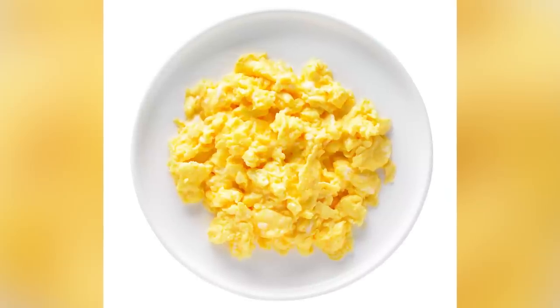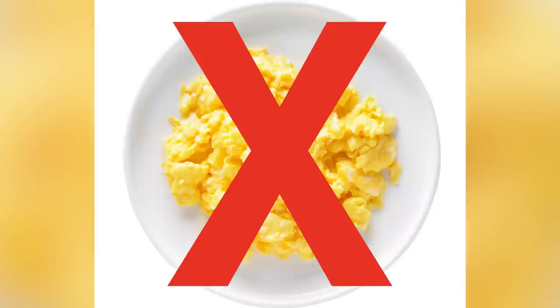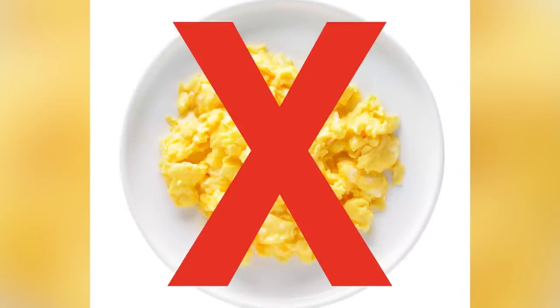You might be wondering if it's suitable to sub in a scrambled egg instead — and the answer is no. Canned corned beef has a specific texture, and a scrambled egg doesn't have much texture going for it, which can add an unappetizing mush factor to an already soft meal.